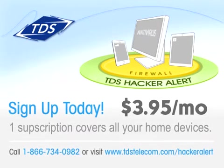Hacker Alert is an essential component of online protection, which will bring you peace of mind no matter how you connect. Sign up for Hacker Alert now and take a layered approach to protecting your devices and personal information.